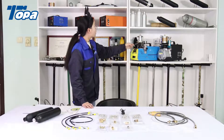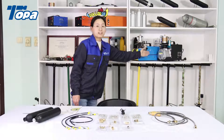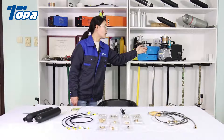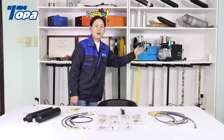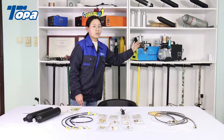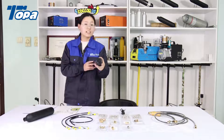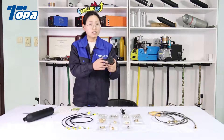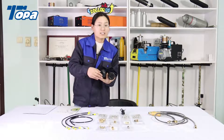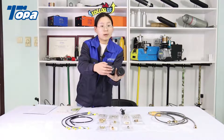Our 220-voltage and 110-voltage air compressors are very, very hot sellers. The fill speed is very, very fast. We can provide flat bottom and round bottom air tanks — this is flat and this is round bottom.